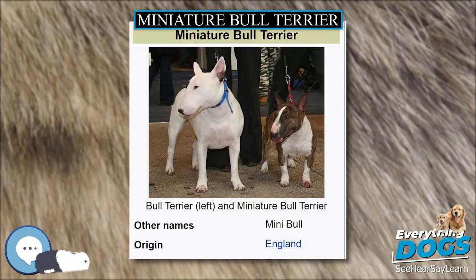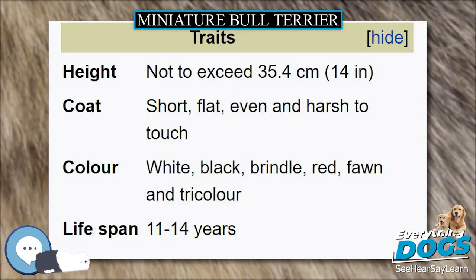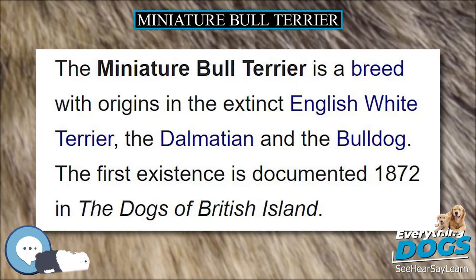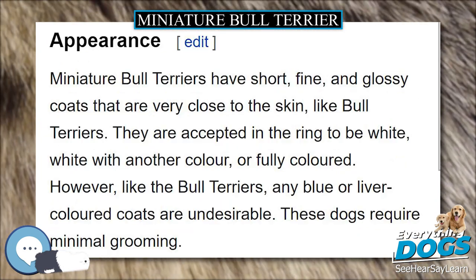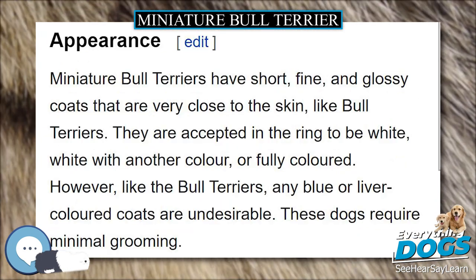Miniature Bull Terriers have short, fine, and glossy coats that are very close to the skin, like Bull Terriers. They are accepted in the ring to be white, white with another color, or fully colored. However, like the Bull Terriers, any blue or liver-colored coats are undesirable. These dogs require minimal grooming.